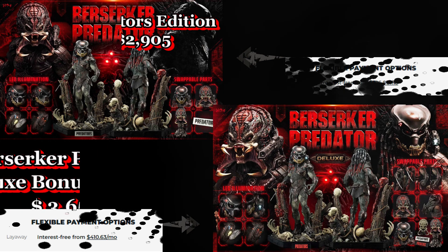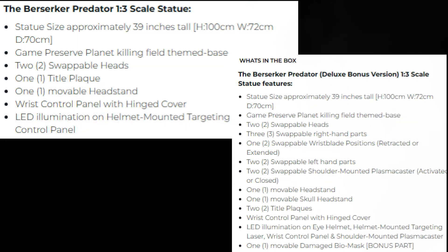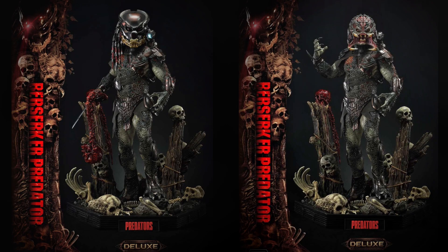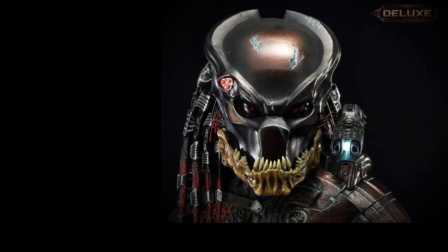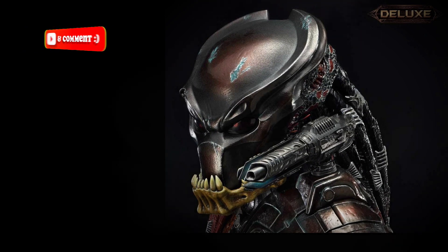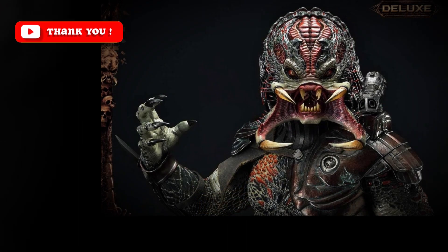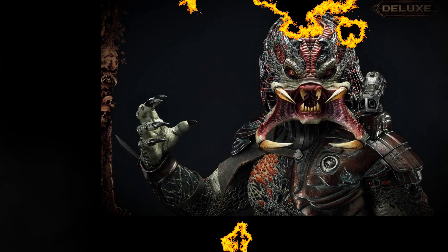This Predator Berserker statue's imposing size and incredible detail make it a centerpiece that will grab the attention of any horror fan. As a limited edition collectible, this statue is a must-have for die-hard Predator fans and collectors alike if you have extra money to burn. This breathtaking piece is a testament to the artistry and craftsmanship that goes into creating high-quality collectibles. Let us know what you think in the comments below, and don't forget to like, share, and subscribe to the Hauntasm channel for more spine-chilling content. Thanks for watching.